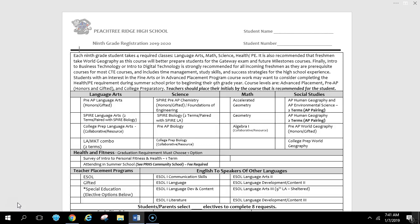Graduating Class of 2023, this is your registration form that Peachter Ridge will use to place you into classes. Peachter Ridge has a block schedule, which means you will take four semester classes in the fall and four semester classes in the spring, so you need to pick a total of eight semester classes. If you choose a year-long elective or year-long class, that will happen in the fall and the spring, so that takes two semester spots.